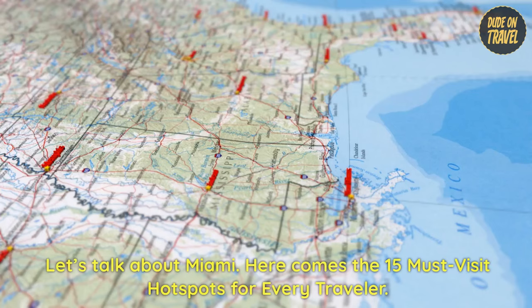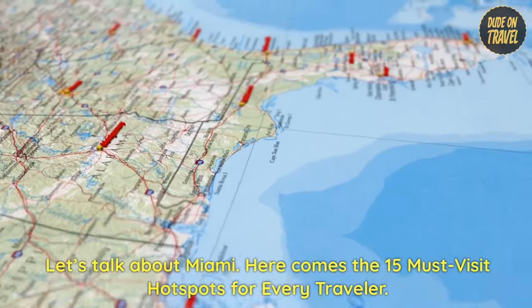Welcome to Dude on Travel. Let's talk about Miami. Here are the 15 must-visit hotspots for every traveler.